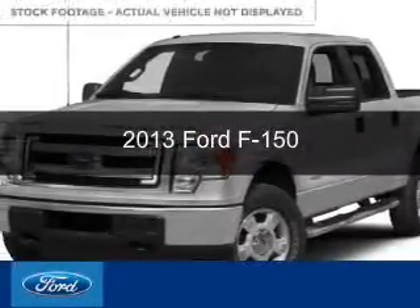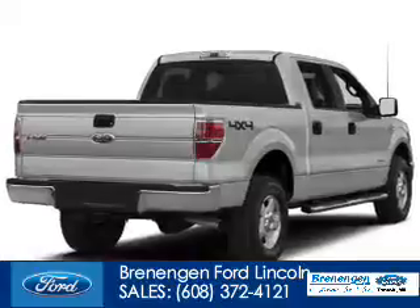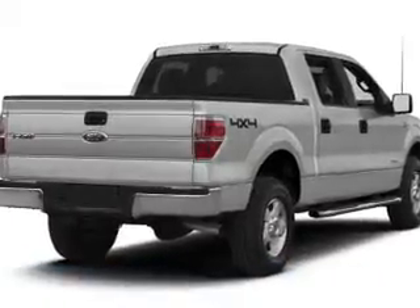This is a used 2013 Ford F-150, powered by 4-wheel drive, a 5-liter 8-cylinder engine, and a 6-speed automatic transmission.